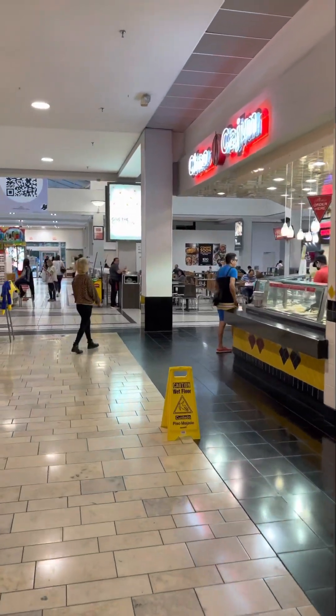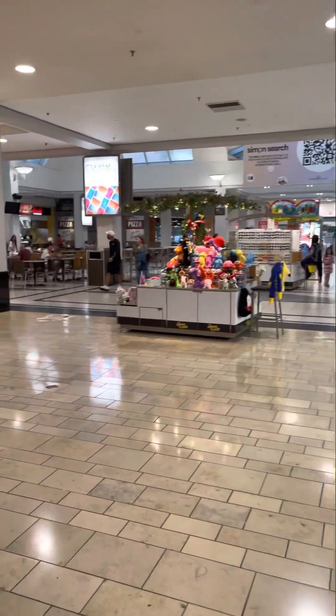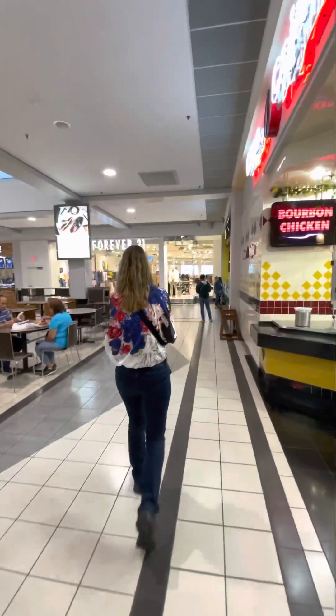This looks like the food court. We've got Forever 21 in the food court.